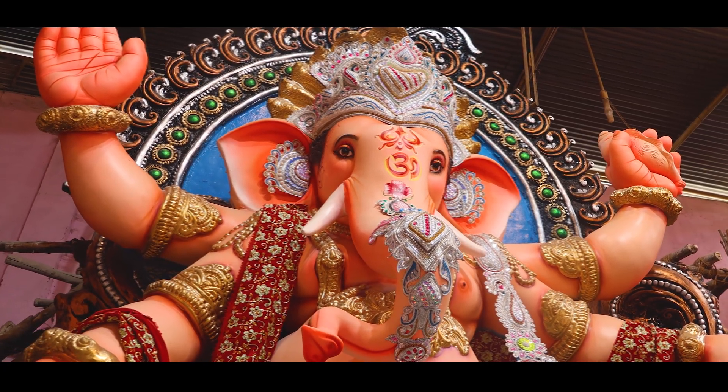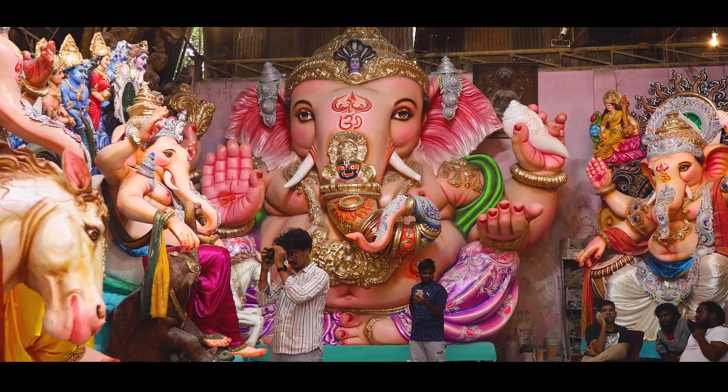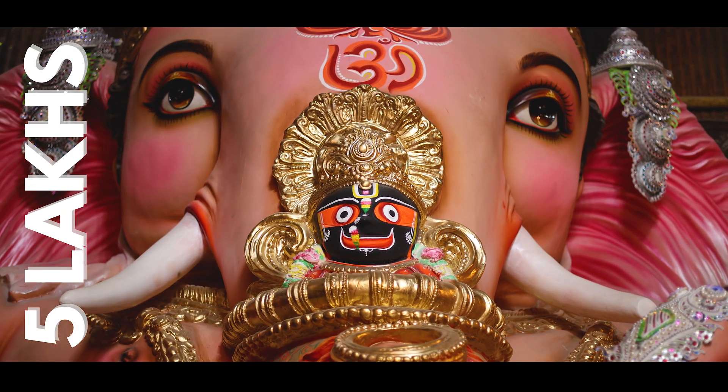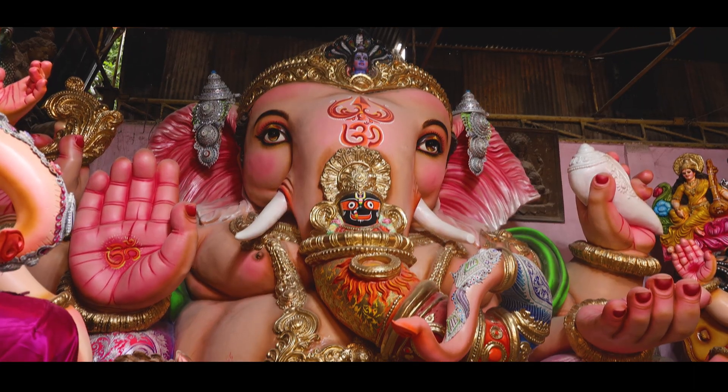This is the finishing of the month. Now we are going to look at the cost of the Ganesh. The height is 18 feet. This is the 14 feet idol — this is 5 lakhs. This is the top finishing of the idol.